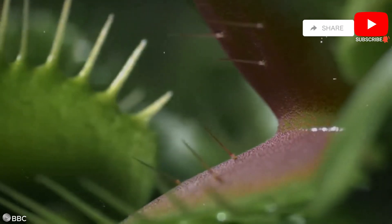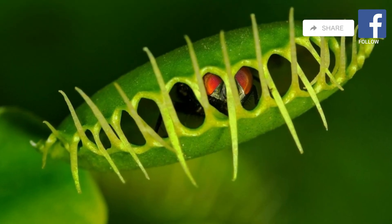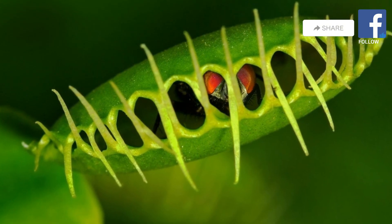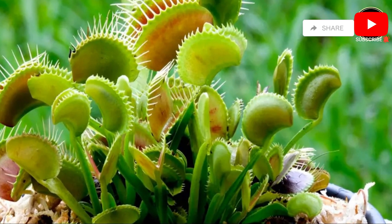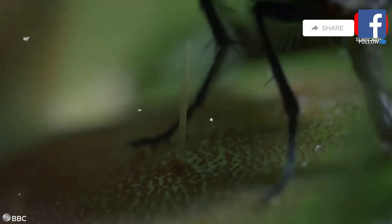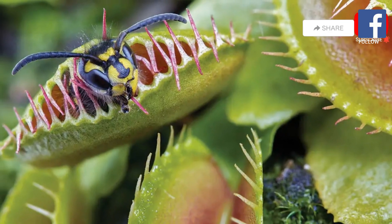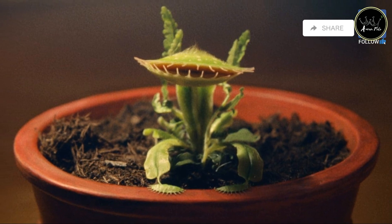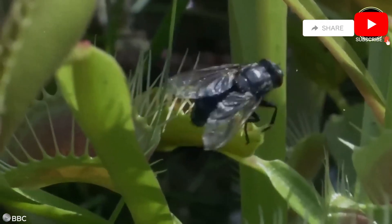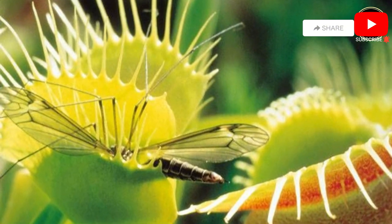Finally, we arrive at the most iconic of all carnivorous plants: the Venus flytrap. This fascinating plant has intrigued botanists and nature enthusiasts alike for centuries with its lightning-fast reflexes and deadly traps. Its unique mechanism is a marvel of natural engineering, showcasing the incredible adaptability of plant life. The Venus flytrap's leaves are modified into two hinged lobes, each lined with sensitive trigger hairs so finely tuned that they can distinguish between living prey and non-living debris, ensuring the plant doesn't waste energy. When an insect lands on the leaf and brushes against these hairs, the trap is sprung. It requires the insect to touch multiple hairs within a short period to trigger the trap. The lobe snaps shut in a fraction of a second, trapping the unsuspecting prey within.